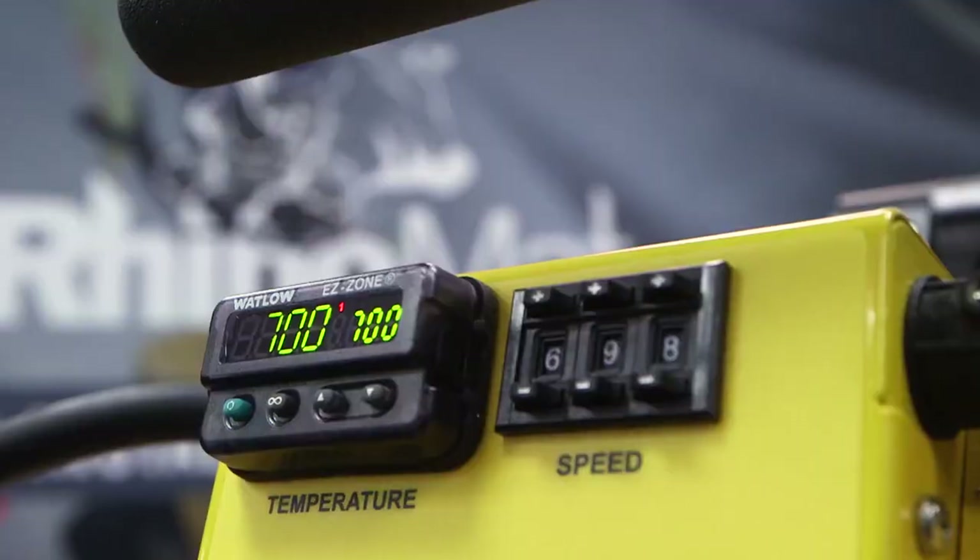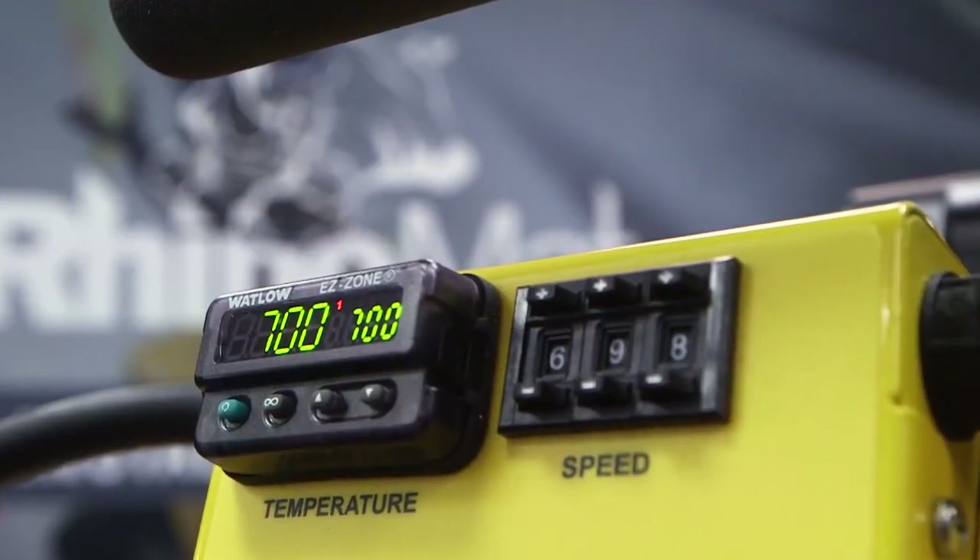So the welder can be set at one temperature and held there, versus in the field where it has to be adjusted for weather conditions, changes in cloud cover, and sunlight as the sheet heats up.